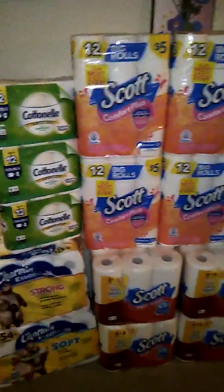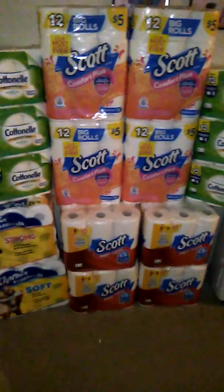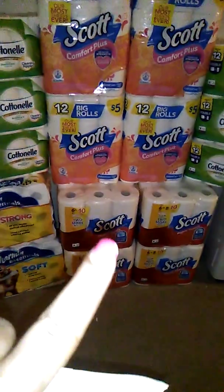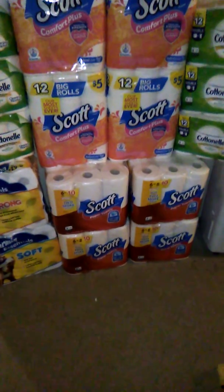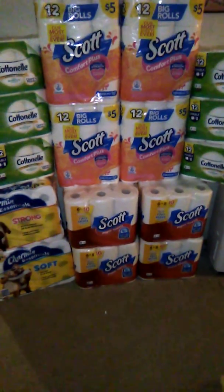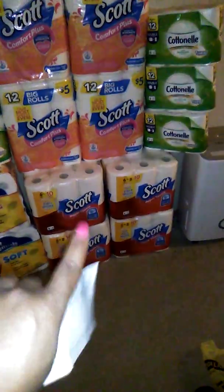I went to Dollar General and used my five-dollars-off-twenty-five, and I did two transactions. The only problems were: one, they didn't have the four-dollar Cotton & Nail at this store, and two, I didn't have any Scott paper towel coupons because I used those a couple weeks ago at CVS.